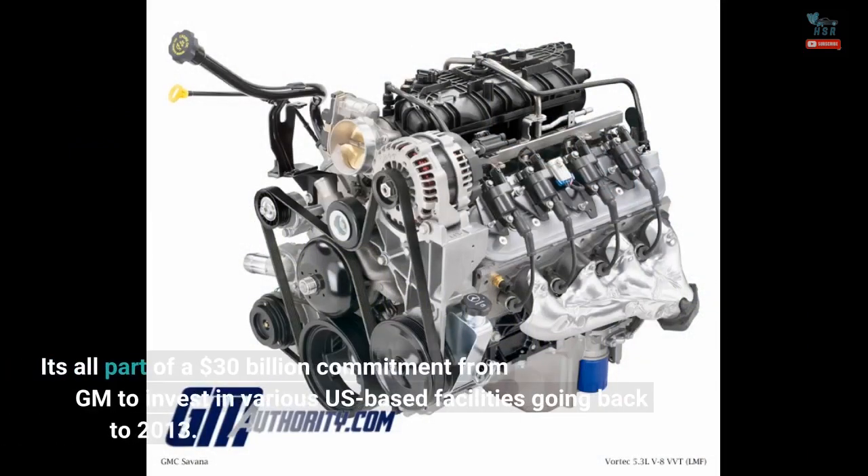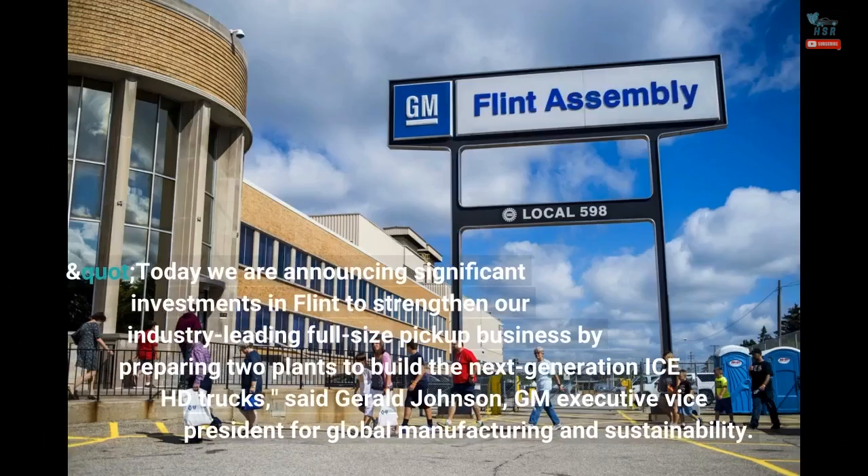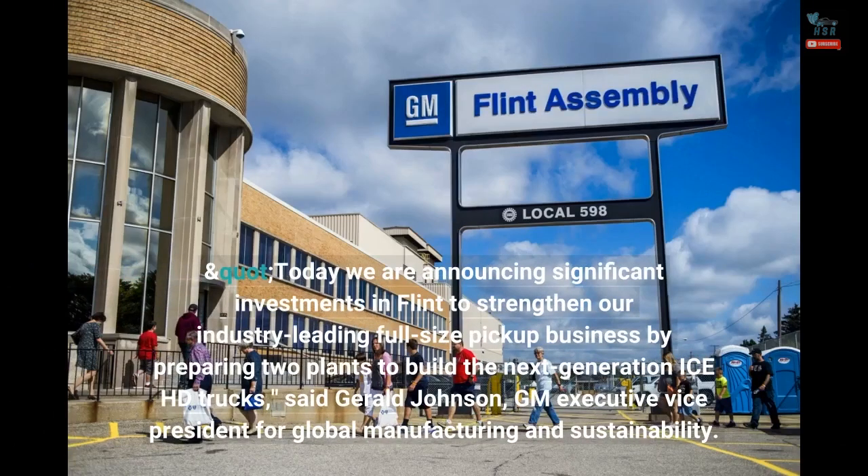It's all part of a $30 billion commitment from GM to invest in various U.S.-based facilities going back to 2013. Today we are announcing significant investments in Flint to strengthen our industry-leading full-size pickup business by preparing two plants to build the next-generation ICE HD trucks, said Gerald Johnson, GM Executive Vice President for Global Manufacturing and Sustainability.